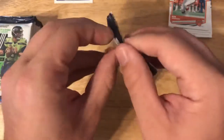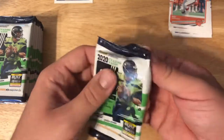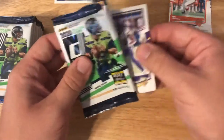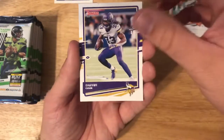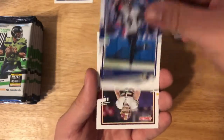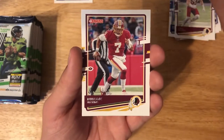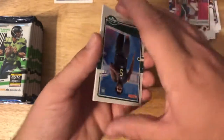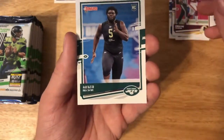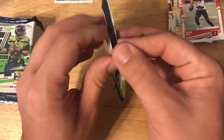On to the next pack. I'm feeling it — feeling like we're gonna pull something very cool. We got Dalvin Cook — just got paid — Saquon Barkley, Justin Tucker, Cole Holcomb, Dwayne Haskins, a Mekhi Becton rookie card, a TJ Watt card, and a Tyler Boyd card. Really nothing too crazy there either.